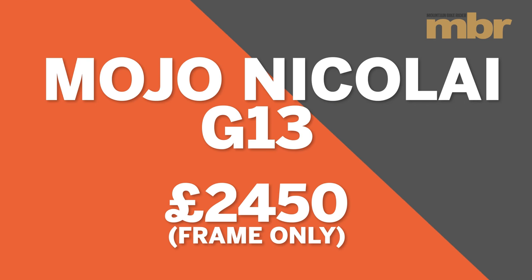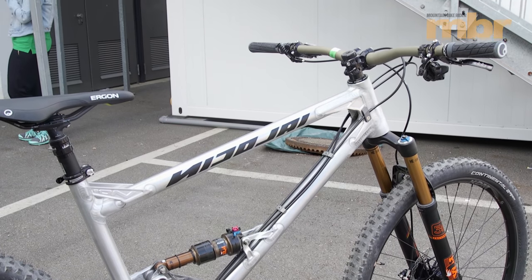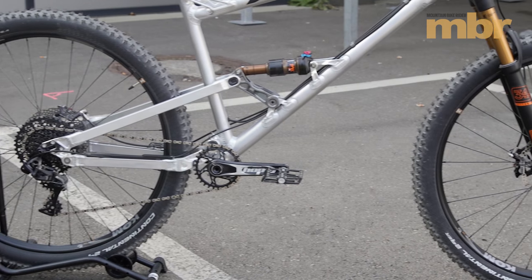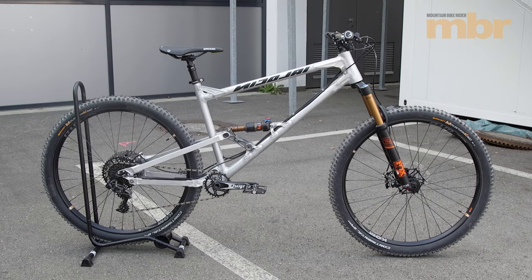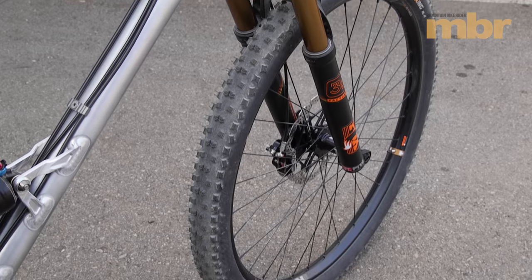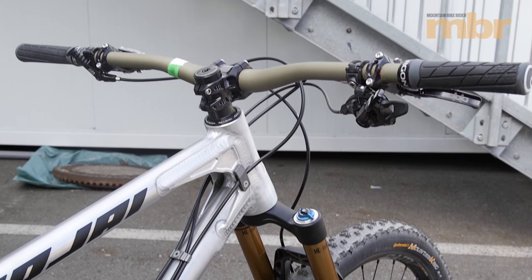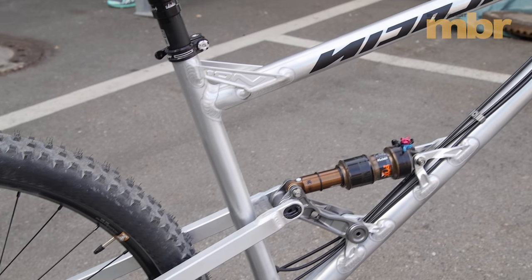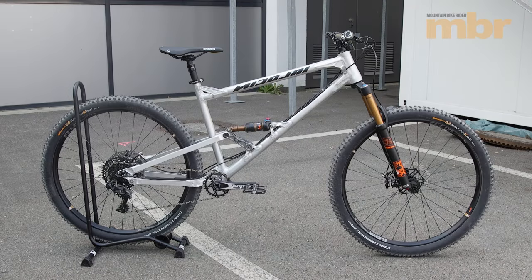Getting a bike that fits is much more important than getting one with all the latest tech. If you're over six foot tall and you want it all, with sizes starting at long and stretching all the way up to longest, the Mojo Nikolai Geometron is probably one of the few enduro bikes that will actually fit. And it's not just Nikolai's unique approach to sizing and geometry that sets it apart — you also get an in-depth setup session with the guys at Mojo to make sure the Fox suspension is totally dialed to your liking.